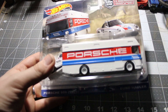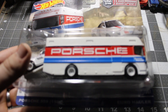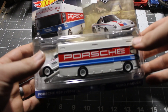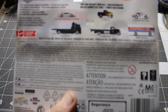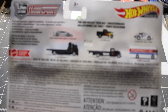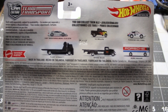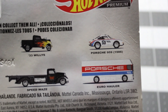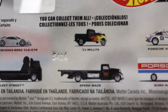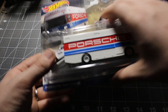Hi guys and welcome back to Diecast Mayhem. Today we're going to be looking at this Porsche hauler that I found at the start of 2024. This mix came out with two others — it is a fantastic addition to my team transport. You can see that it came with a Mercedes and a Willys as part of that particular mix. Unfortunately I never found either of those in store, but it did come with the CLK, a Willys, and of course the Porsche 959 that we'll be looking at today.